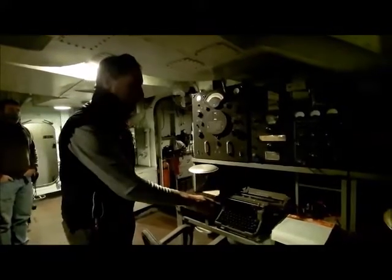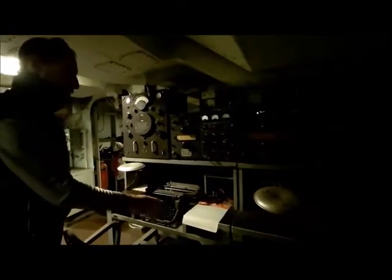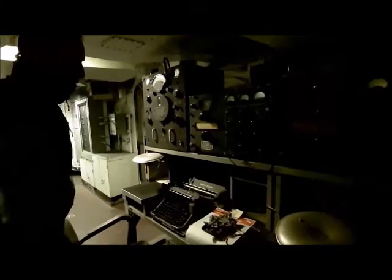Each radio desk has a typewriter for copying messages, a light, and a key. Sometimes we have a gentleman who comes here from New Jersey who operates using this key, which plugs into a normal straight key. People who are really skilled know how to use this key, which is a much more efficient way of operating CW, also known as Morse code.